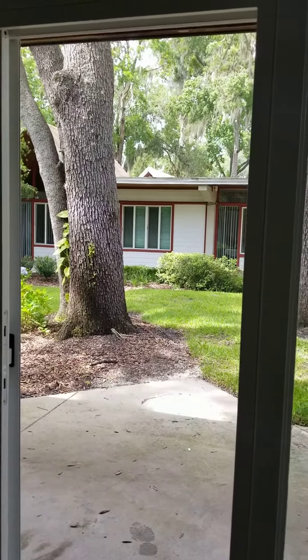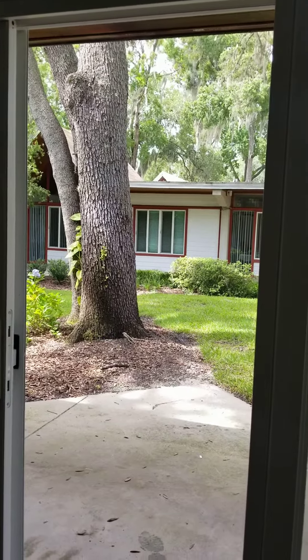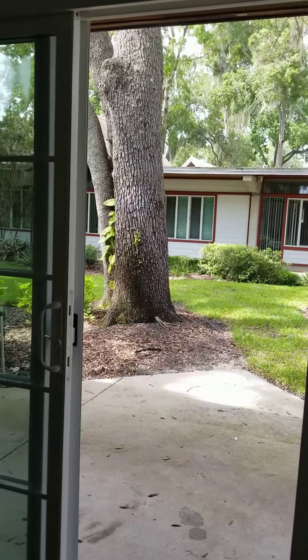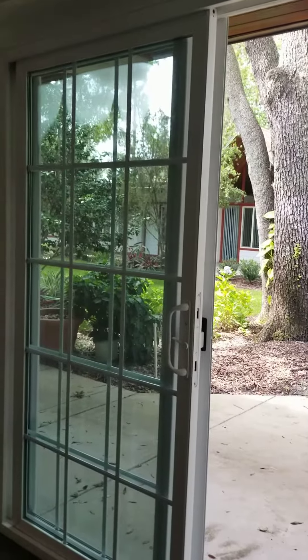Hi everybody, Lisa Feltz here on the sales and marketing team from Westminster Woods on Jolantin Creek. You're not able to see me because my phone doesn't have the capability to flip around, so I have to just show you what I want to show you in the apartment.